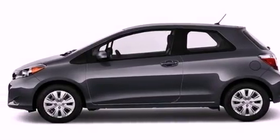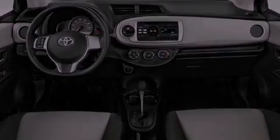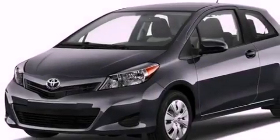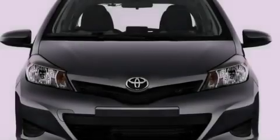A split folding rear seat, full power accessories, an engine immobilizer theft deterrent system, a passenger side vanity mirror, an anti-lock braking system, rear curtain airbags, and LATCH-ready child seat anchors.